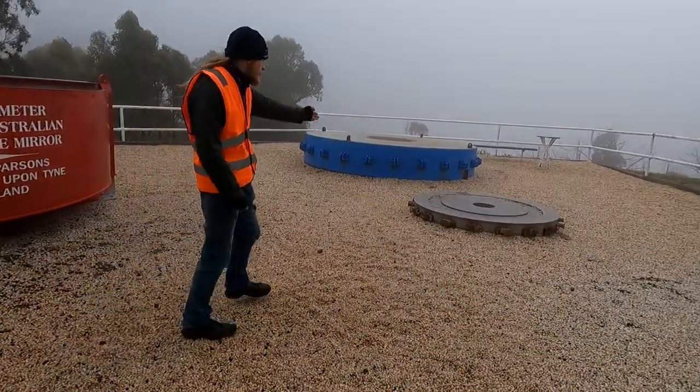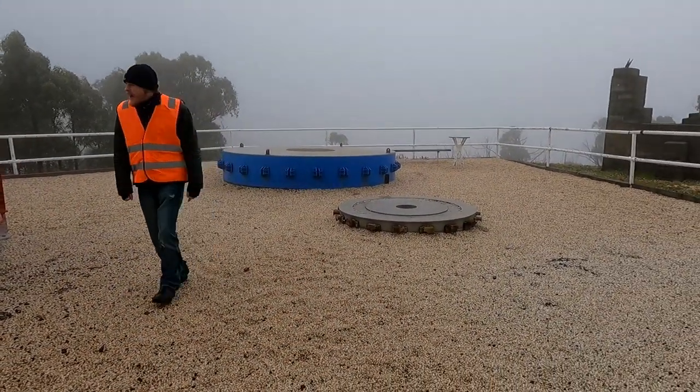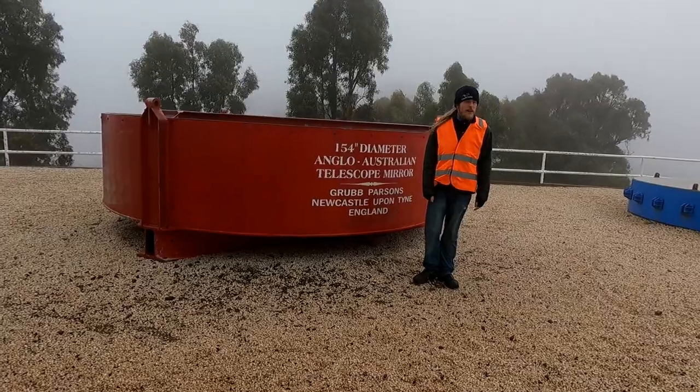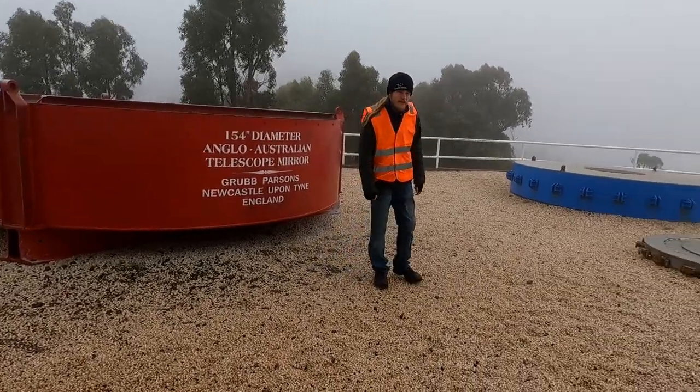That is the mirror plate from the UK Schmidt telescope, which is a survey telescope on site here. This is what they originally brought it over to Australia in. It started in America, then went over to England to Grub and Parsons where they ground the mirror down, and then it came over to Australia.